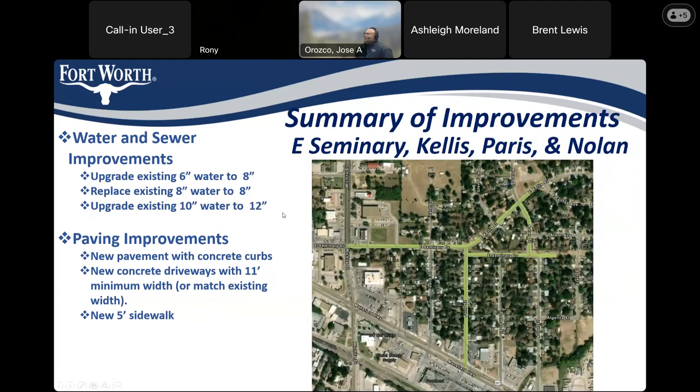In East Seminary, Kellis, Paris, and Nolan, the water department will be upgrading the existing 6-inch water to 8-inch, replacing the existing 8-inch water with a new 8-inch, and upgrading the existing 10-inch water to a 12-inch — that 10-to-12-inch upgrade is located within Nolan. The paving improvements include new pavement with concrete curbs, new concrete driveways with an 11-foot minimum, and new sidewalk within the bond-funded segments. The water-funded segments are the segment between Fairfax and Nolan, Nolan between Kellis and East Seminary, and East Seminary from Wichita to Paris.